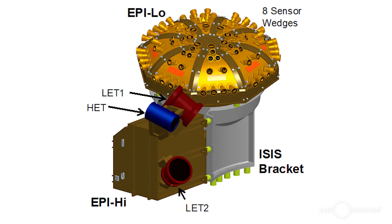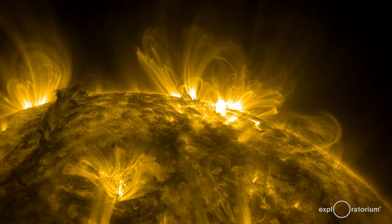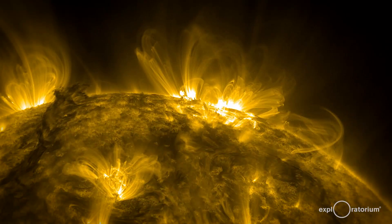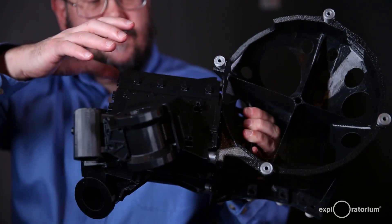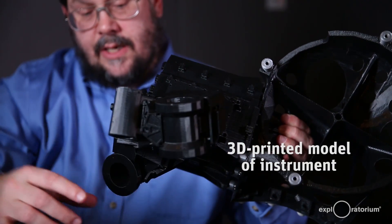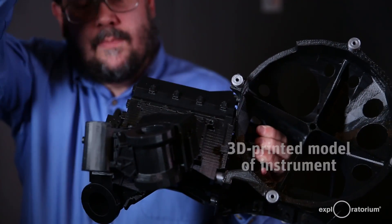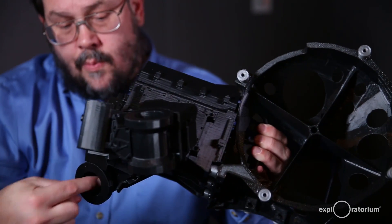I'm one of the scientists on the team that's building the highest energy instrument, which is called the Energetic Particle Instrument High Energy. That measures solar energetic particles that are moving a tenth or so of the speed of light, that mostly come about during the really active times of the Sun — coronal mass ejections and solar flares. My instrument is actually an electronics box here, and three telescopes that are here. The particles that we're measuring are coming in through these telescopes in five different ways.